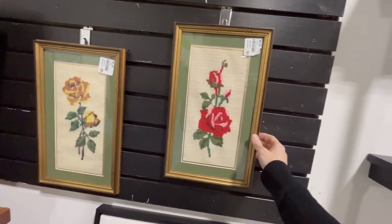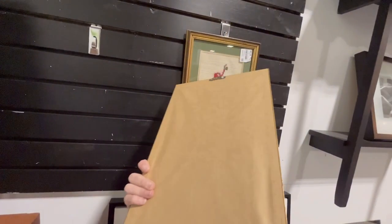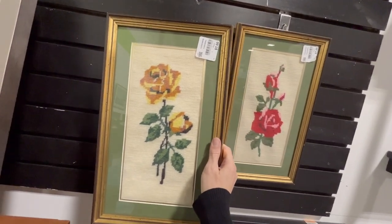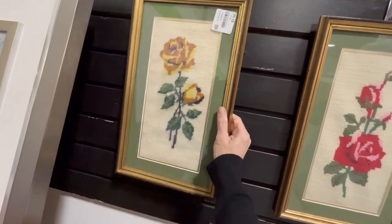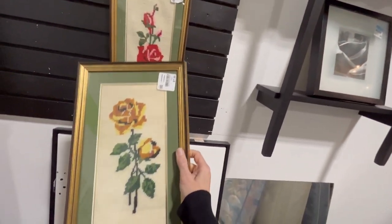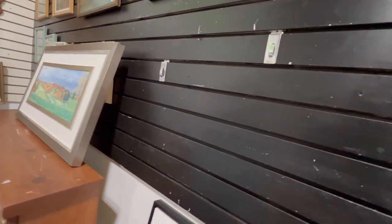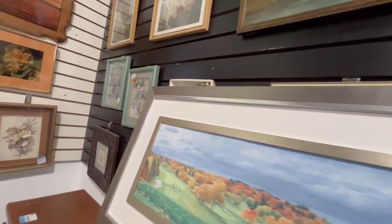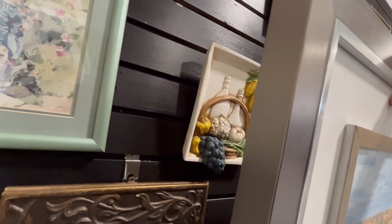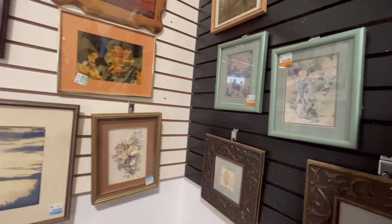There's some beautiful needlepoint roses — they're $7 each. They're a nice size, not too large, and they wouldn't be too bad to ship. Do I need any more needlepoints? Do I need any more pictures? I think I do — I'm going to grab these for $7 each. I'm not seeing any other art here. What's behind here? Here's a print. Here's some chalkware or a wall plaque. I think we'll leave that one. I think that's all the wall decor that I see.